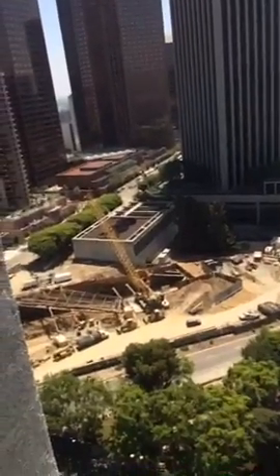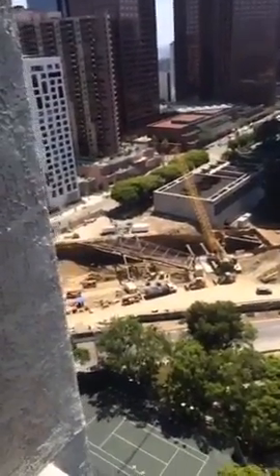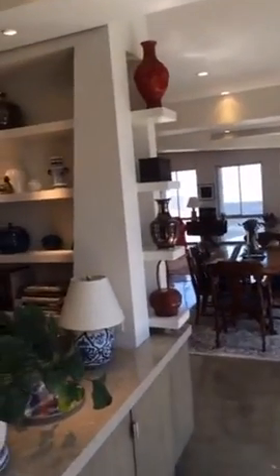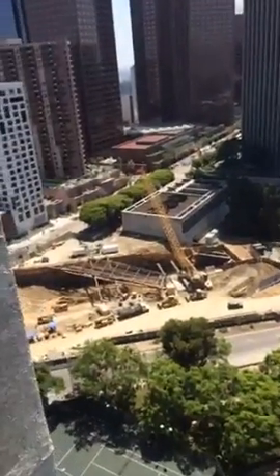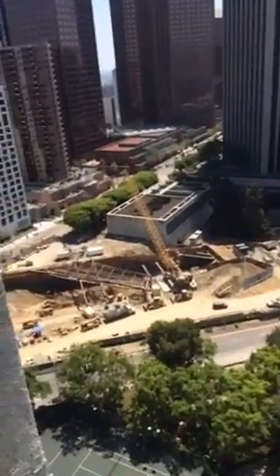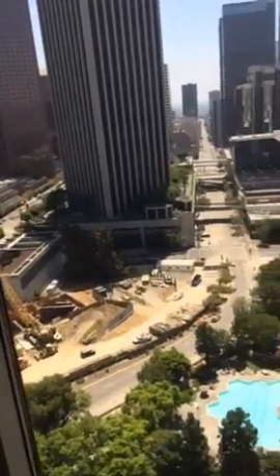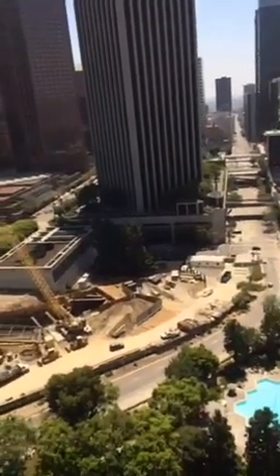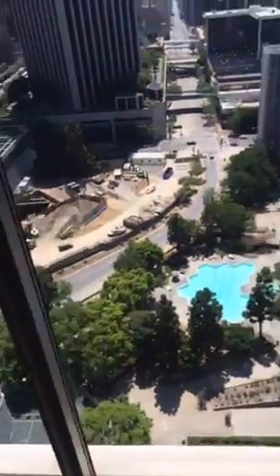That's the new metro station under construction right outside the window — it takes you straight to the Arts District. We're almost in the Arts District here; this is the loftiest place in the otherwise quiet and reserved Bunker Hill. In less than a year you'll be able to hop on that metro and zoom over to the Arts District — perhaps the most exciting, creative spot on earth, full of street art and artists.